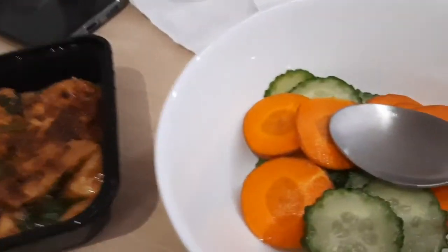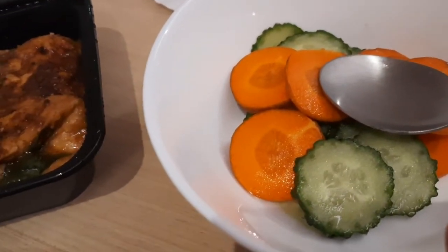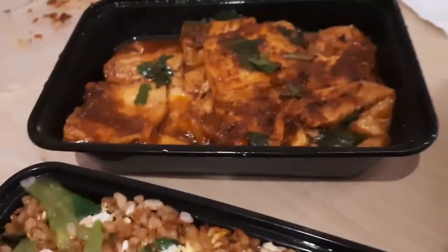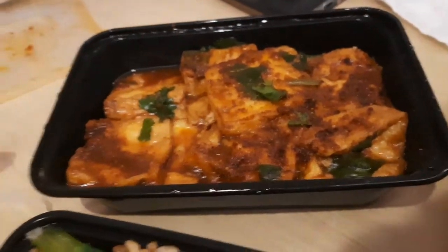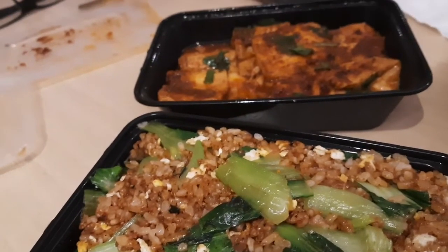I have already cut this one — this was not ordered, it was already in my home. So some cucumber and carrot. This is everything. Let's see how it tastes. I just ordered and just opened it now.